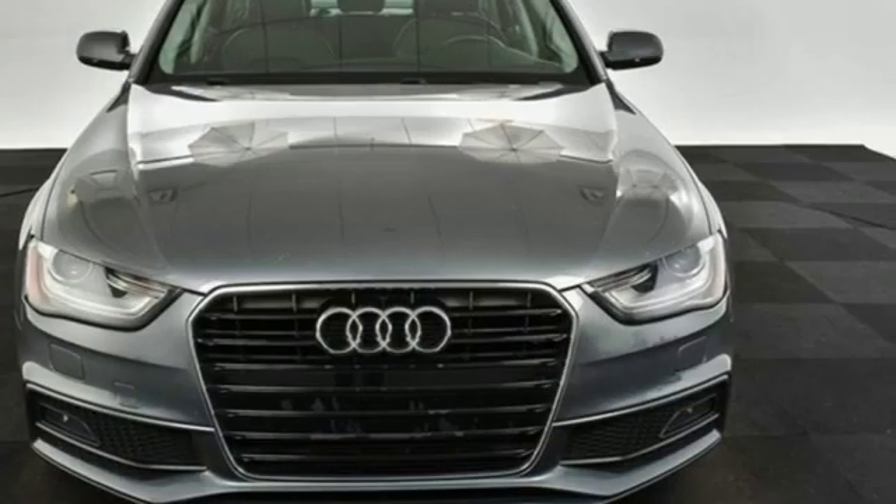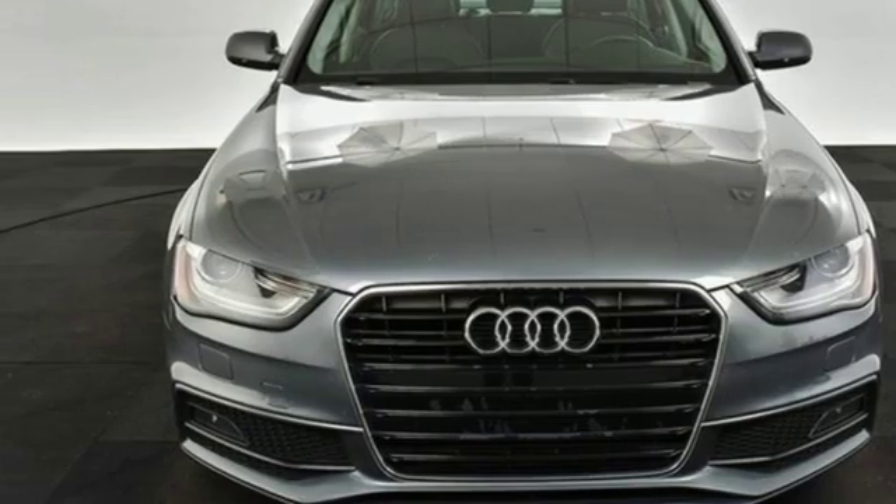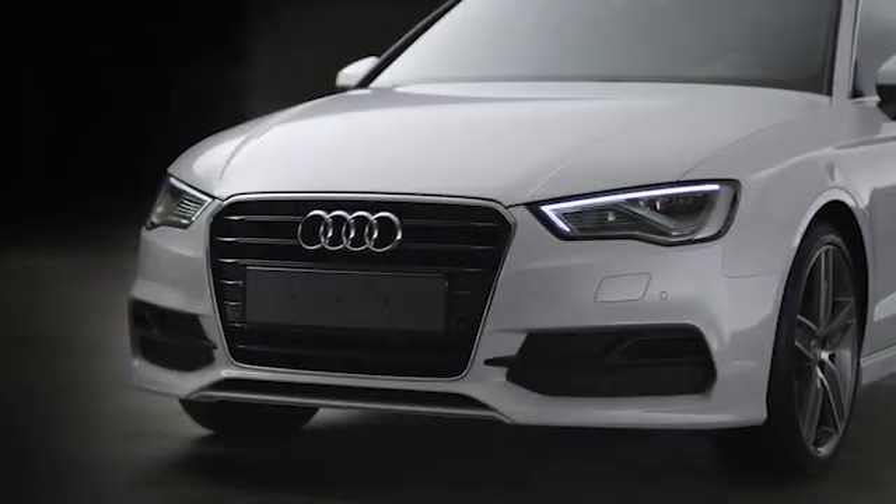Audi doesn't follow trends — it sets them. You'll never know until you try. Test drive it today. At Audi Atlanta, we prove every day that buying a car can be an enjoyable experience.